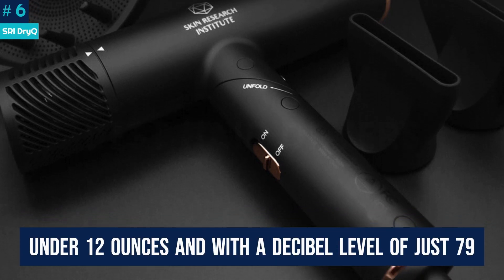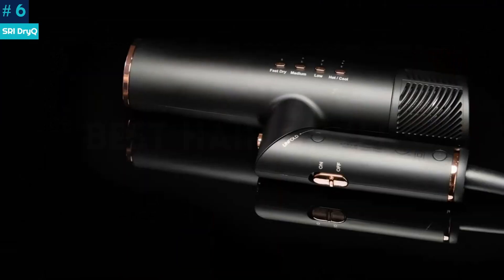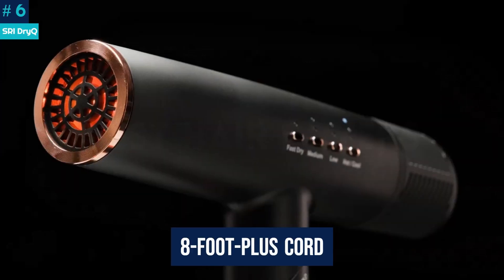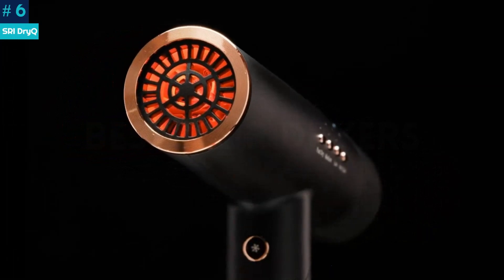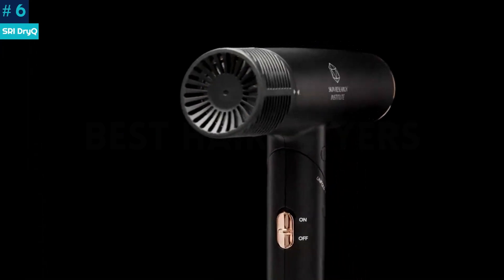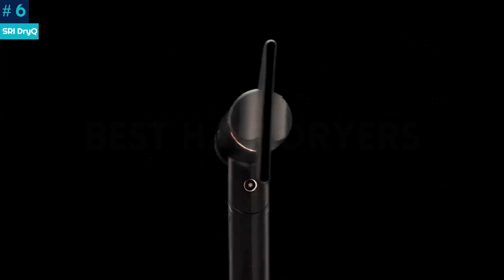Under 12 ounces and with a decibel level of just 79, compared to traditional dryers that clock in around 90 or higher, our favorite travel pick is one of the quietest dryers we've encountered. The 8-foot-plus cord makes it usable while on the go, where outlets are placed in often inconvenient locations. While the heat doesn't feel as powerful as other models, it's deceiving, as the dryer was fierce enough to get a smooth blow-dry done on our limp, fine hair without creating the dreaded crispy feel.